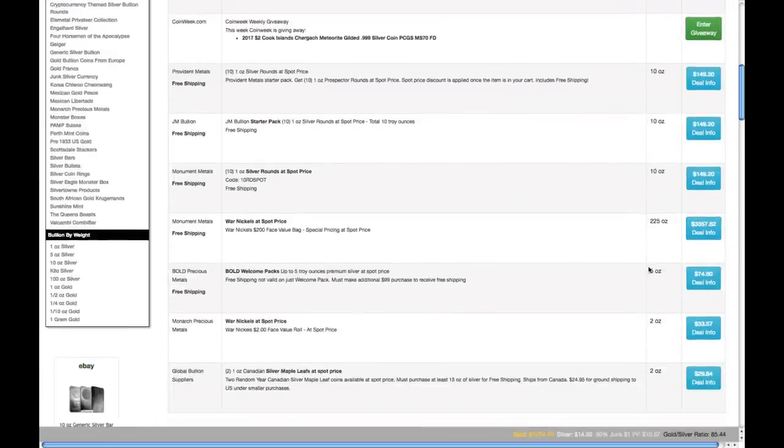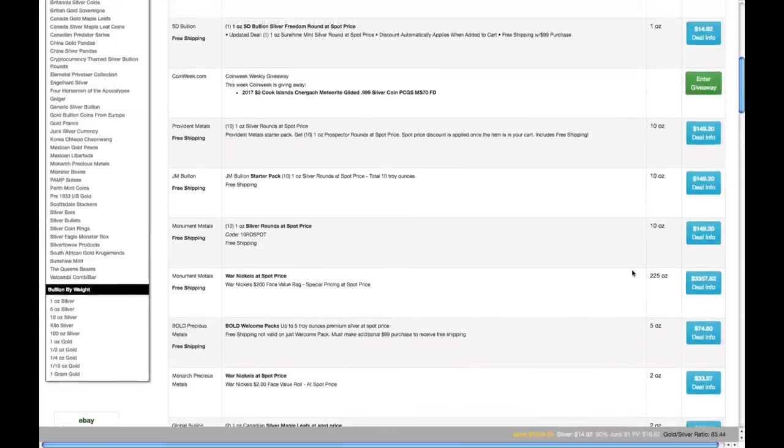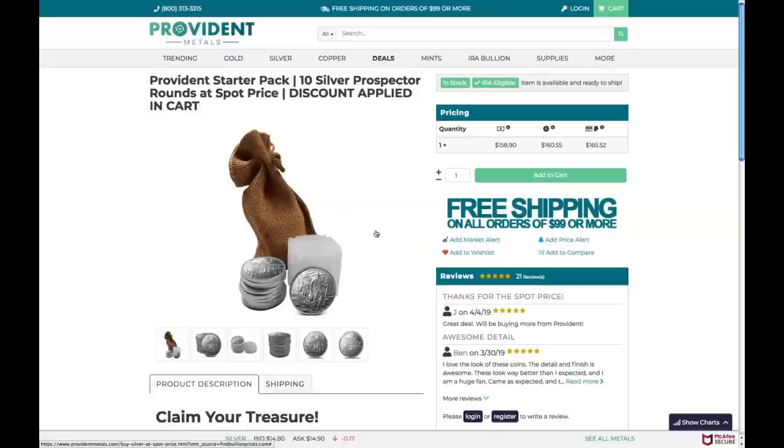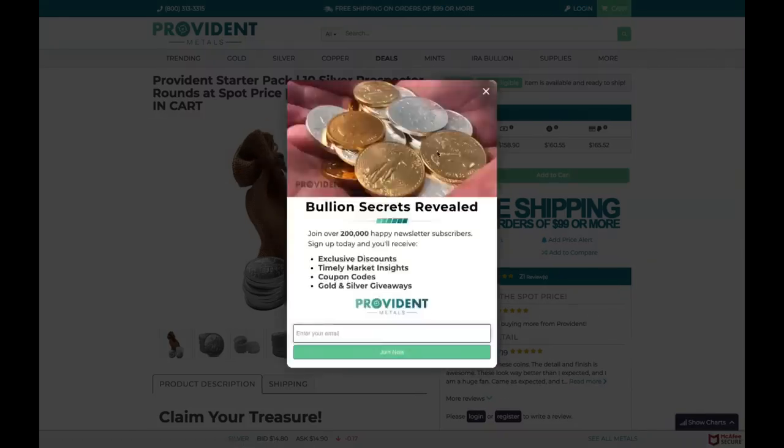So many good deals here. We got some war nickels from Monument Metals, Bold Precious Metals 5 ounce, Monarch Precious Metals, and one more at the bottom — I think that might be a Canadian one. Let's just click on a link here and I'll show you how to get to the website. Here we go. So this is Provident Metals starter pack, 10 ounce at spot. All you got to do is put it in your cart and it will give you the discount. That's how you utilize that one.